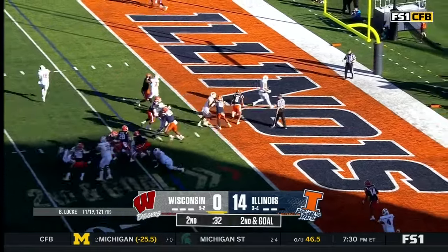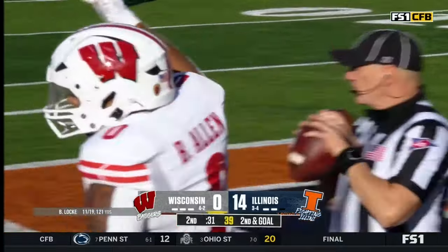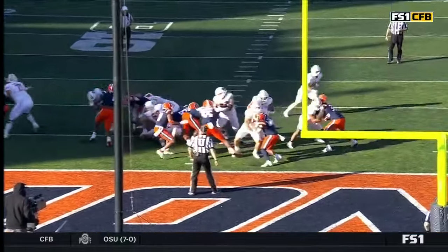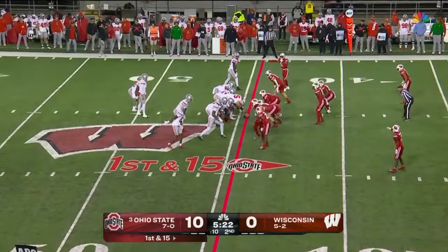Second and goal — Allen — touchdown Wisconsin! Needed that in a big way. Nice job by the newly in-game Ryan Narkowski. Wisconsin did win the toss and elected to defer.